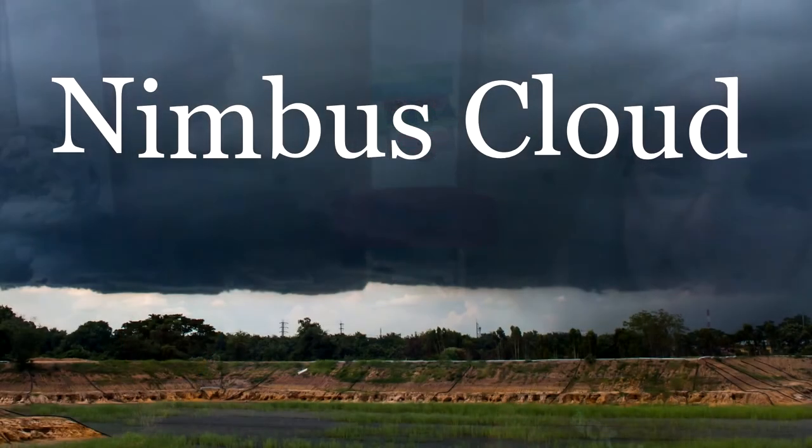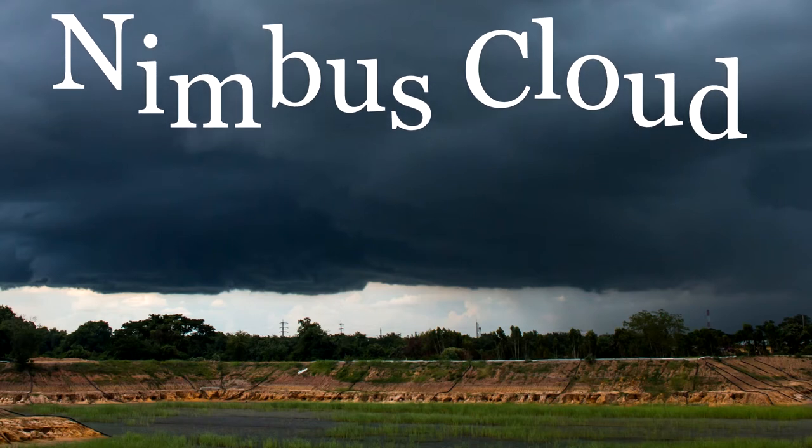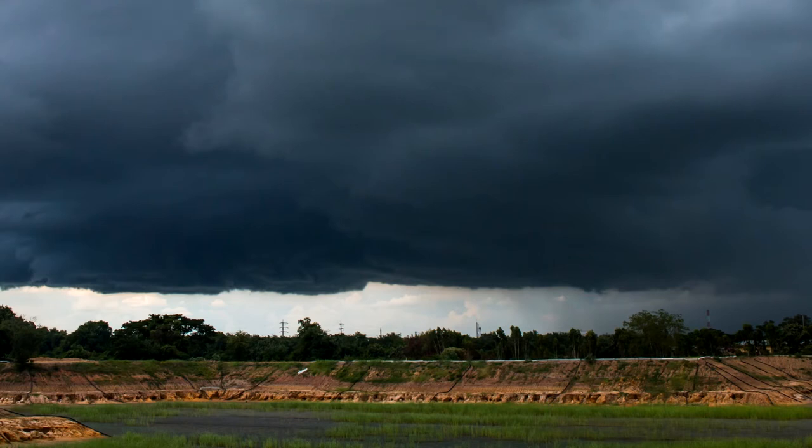The last type of cloud we're going to look at is a nimbus cloud — a rainy cloud. It always brings precipitation, which is part of the water cycle: evaporation, condensation, precipitation. The nimbus cloud means rain or snow.